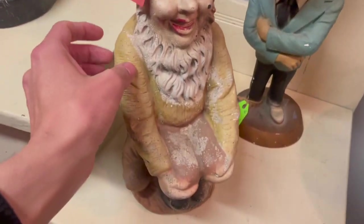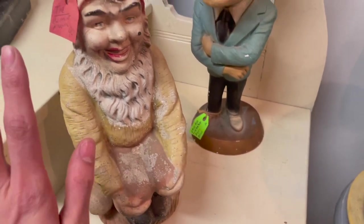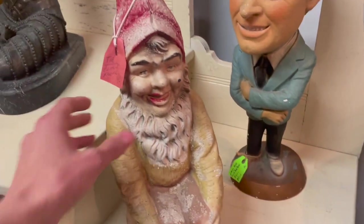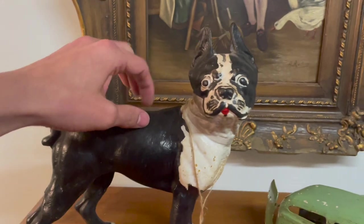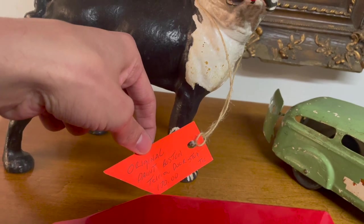I know Michael was looking for a gnome — $90. That's a cement one, I think he wants cast iron. It's a little creepy. Look at the dog — oh yeah. Original paint Boston Terrier door stopper. That might scare me away.